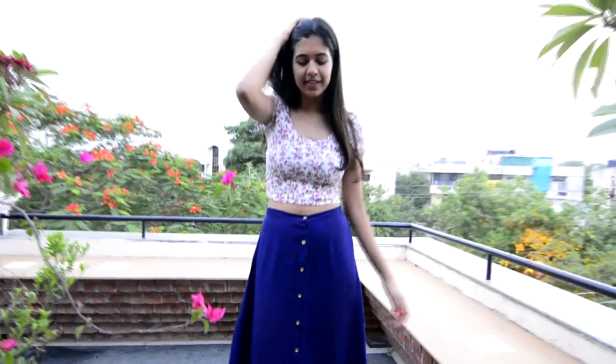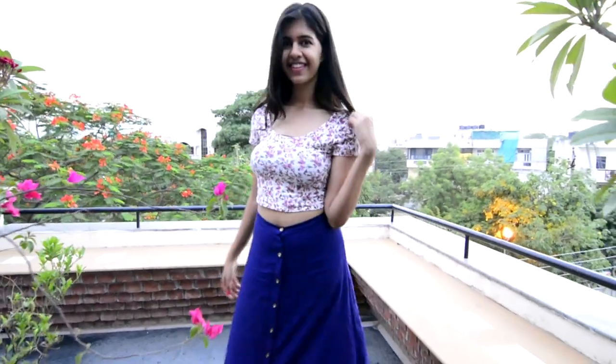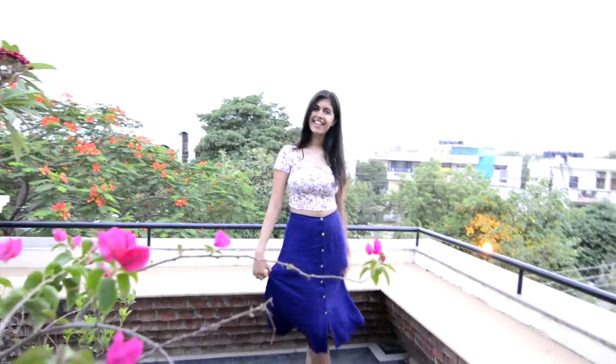The next essential is a skirt. Now, if you're not comfortable with short skirts, a midi skirt like this one is perfect for you. I just paired it with a floral crop top and this whole look is really trendy, comfortable, and very cute.